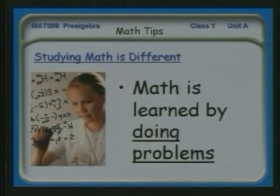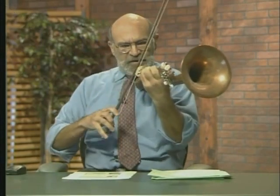Math is learned not by looking at it or reading, but by doing problems. For those of you who play musical instruments, in a way math is very similar to playing music. The more you practice, the better you get. And of course, I could probably use some fiddle practice here.